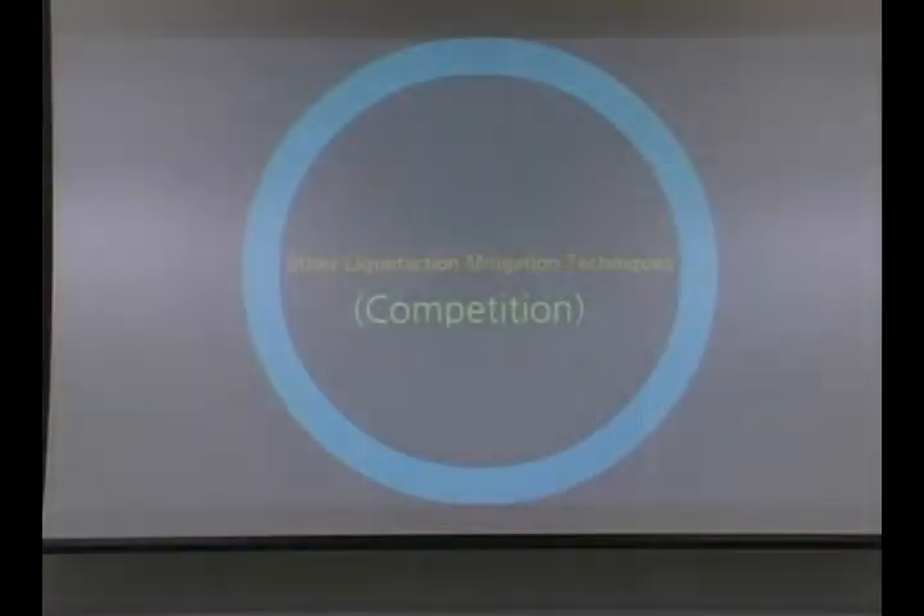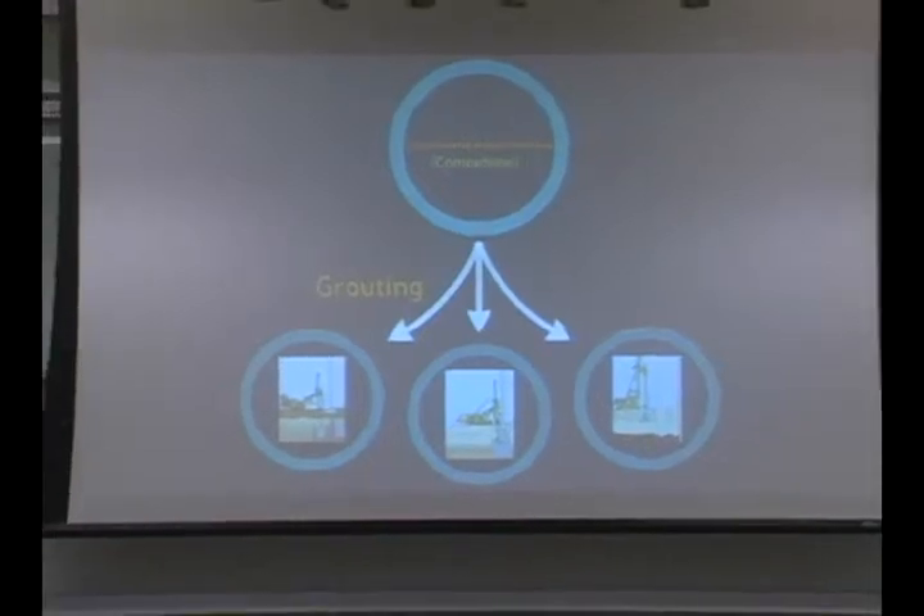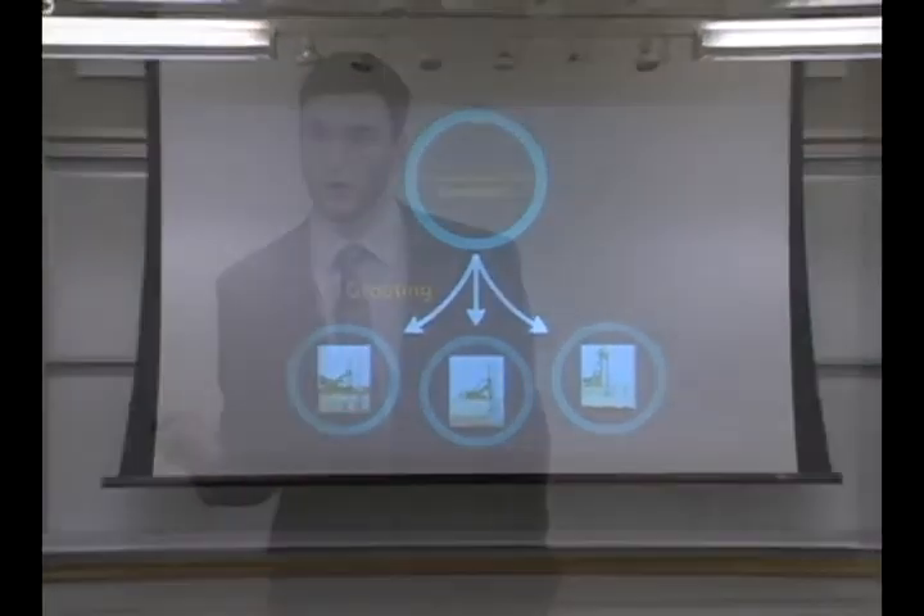I'm going to pass my clicker off to Nick. He's going to talk a little about the competition. Thanks, Marshall. My name is Nick Modato. So what are some of the current liquefaction mitigation techniques on the market right now? We've broken them down into three main grouting techniques: compaction grouting, jet grouting, and deep soil mixing. While all these techniques are effective, they have their downsides.